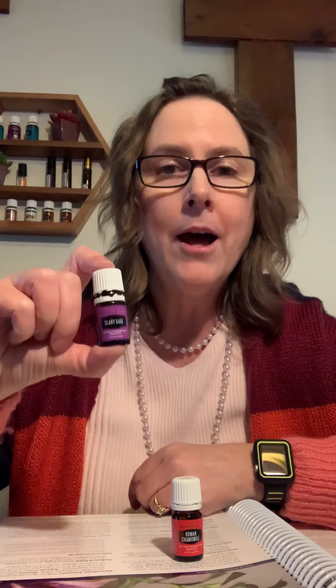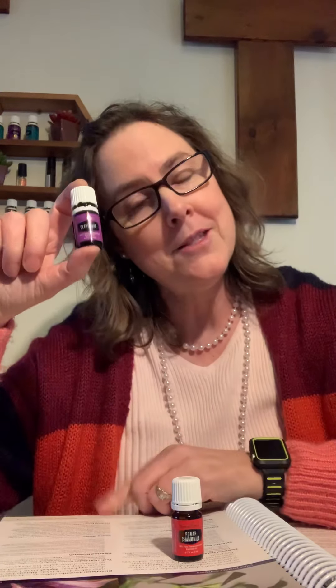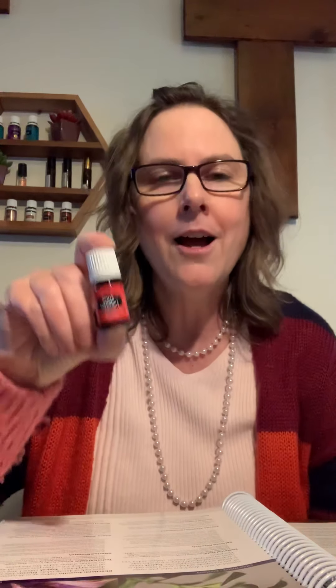One of them is Roman Chamomile and the other is Clary Sage. The Clary Sage you will get in a 15ml bottle, which is a really exciting oil to have as one of the promos.